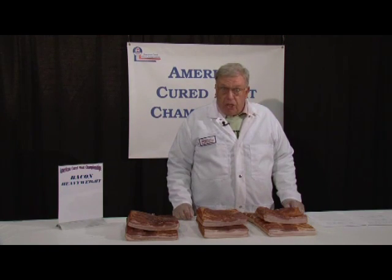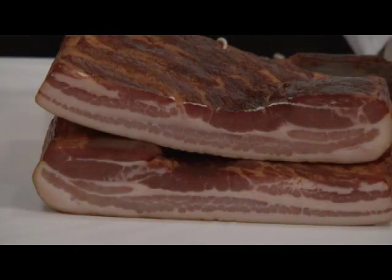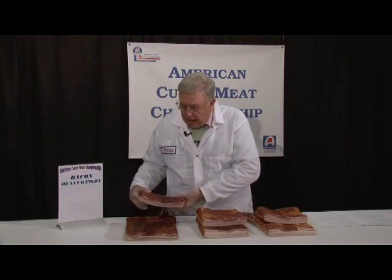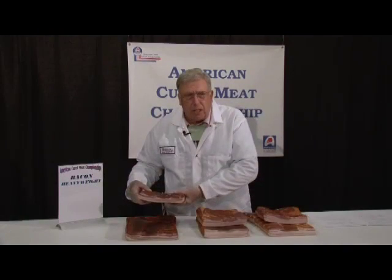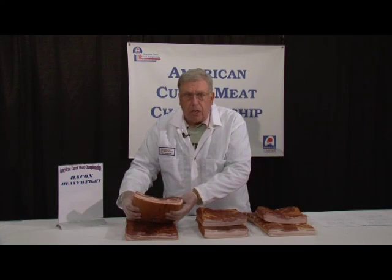I judged the Bacon Heavyweight class and have some examples here of what I was looking for. I like this bacon or belly very well. It has excellent color. I downgraded it a little bit for the darker color over the top, but if you think of sliced bacon, this is probably not a big detractor. Excellent interior color.